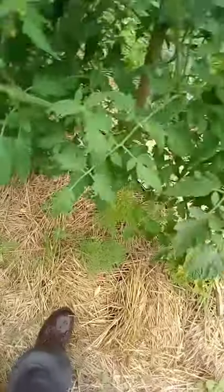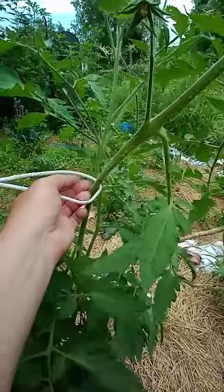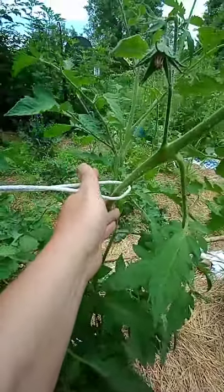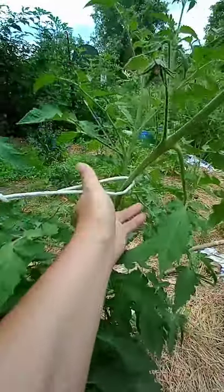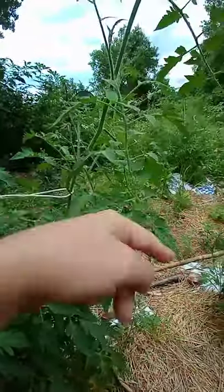I take one stake and put it directly in the ground between two tomato plants, then I take a soft rope and tie it somewhere so it holds the plant. As you can see, the plant is free to do whatever it wants — there's no binding or anything like that — but it keeps that plant from drifting down.